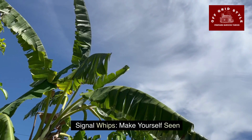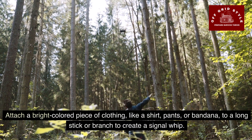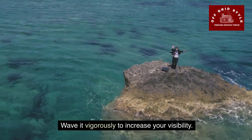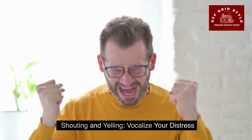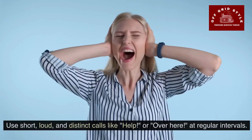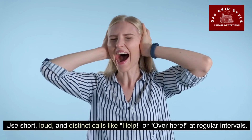Signal whips make yourself seen. Attach a bright colored piece of clothing like a shirt, pants, or bandana to a long stick or branch to create a signal whip, and wave it vigorously to increase your visibility. Shouting and yelling can also vocalize your distress. Yelling or shouting can be a crucial way to signal for help when within earshot of potential rescuers — use short, loud, and distinct calls like 'help' or 'over here' at regular intervals.